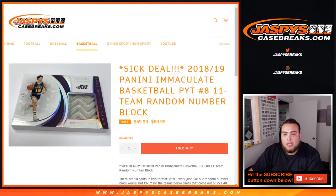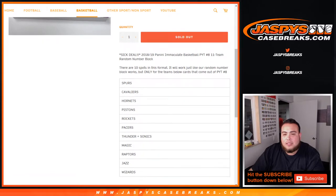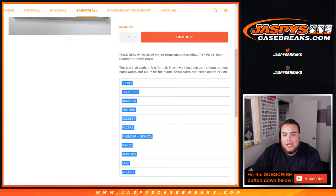Which is a great deal — we're giving you guys $10 off. This random number block consists of the Spurs, Cavs, Hornets, Pistons, Rockets, Pacers, Thunder, Sonics (which will be the same), Magic, Raptors, Jazz, and Wizards.